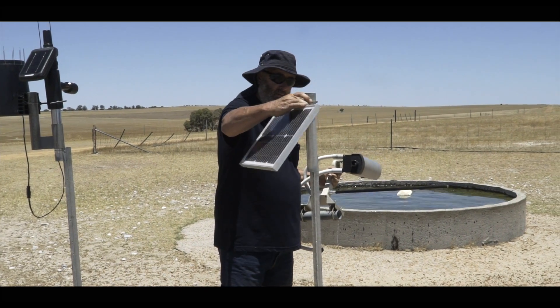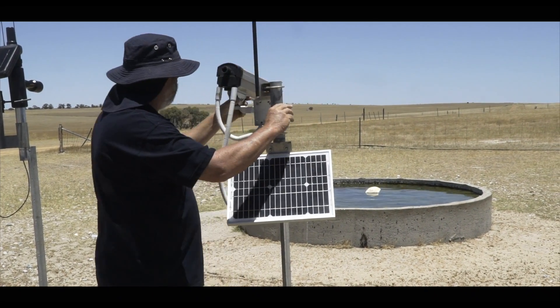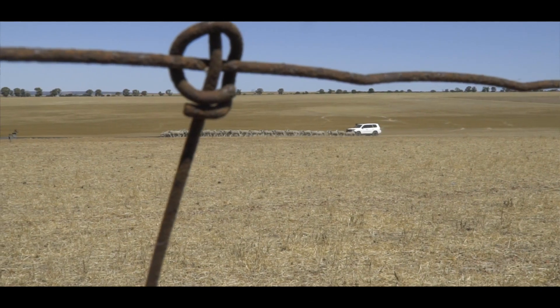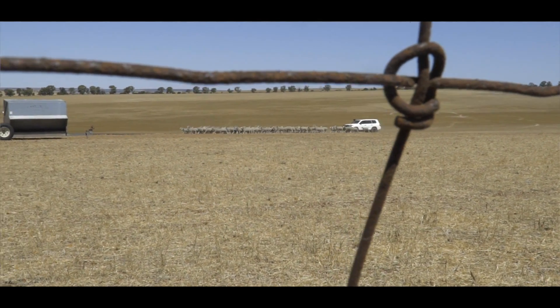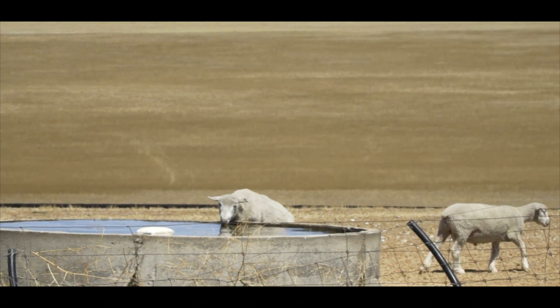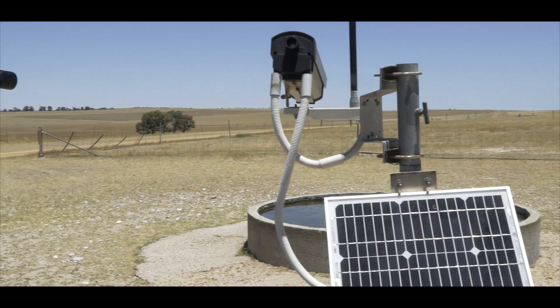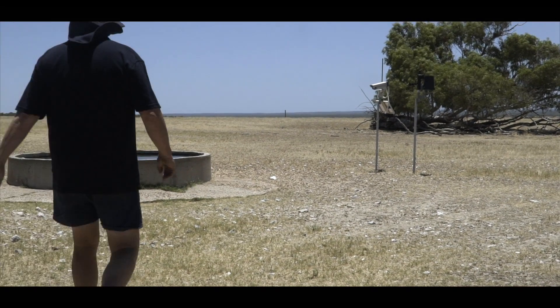I've modified them to make them portable — just with a thumb screw, unscrew them and lift them off, take them with you and throw them in the back seat of the vehicle and off you go. When you shift a mob of sheep you shift the camera with the sheep.